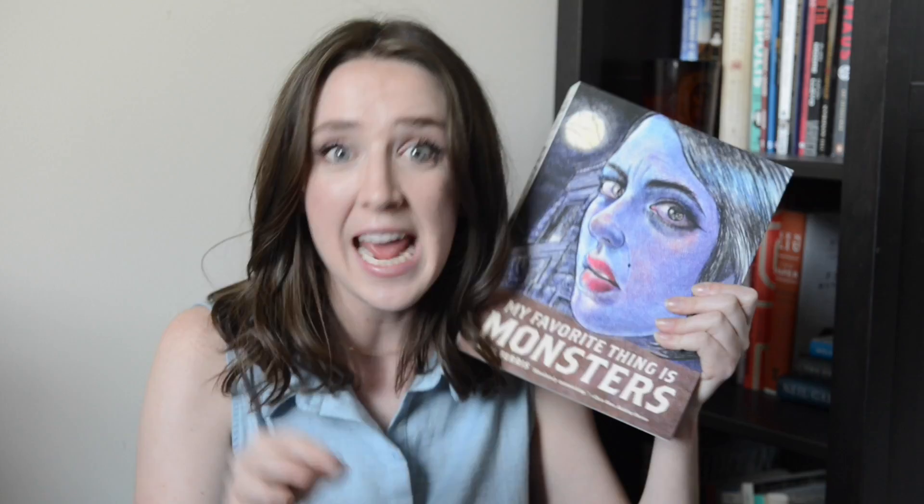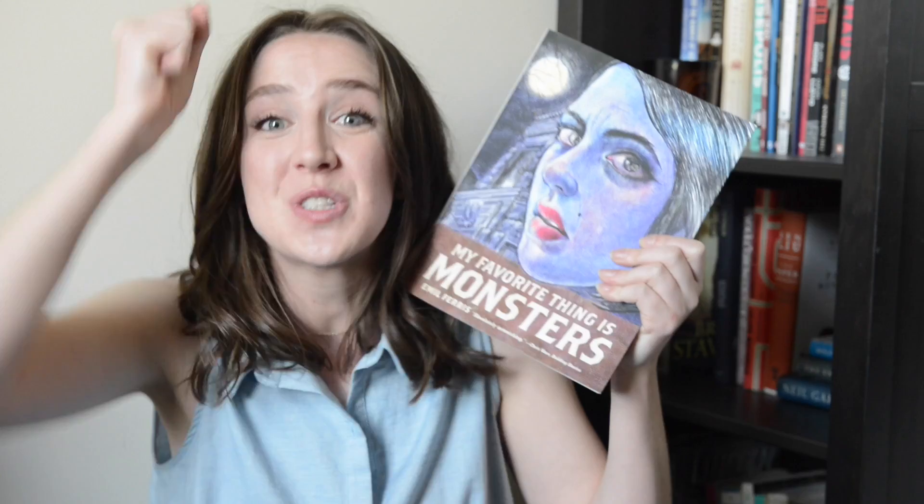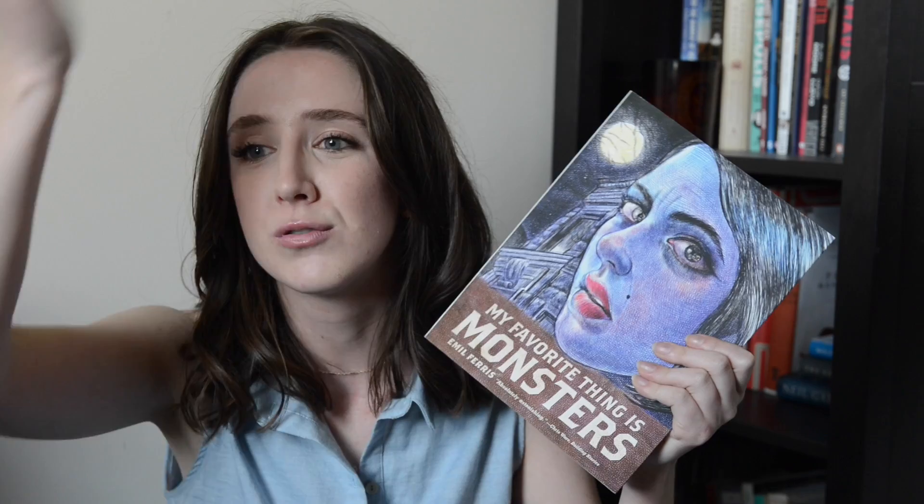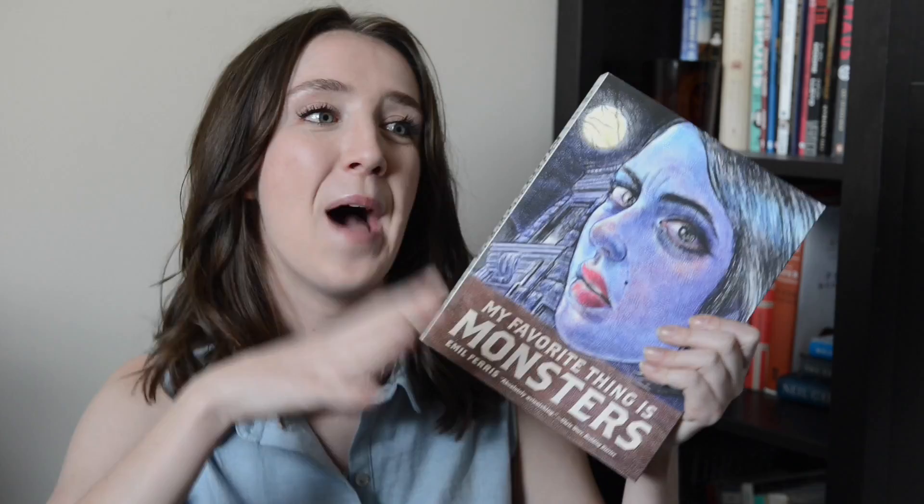I am actually rereading this — that is how much I liked it. I finished it and immediately started rereading it because it's just that good. This is now like a top three book for me. I still have a hard time articulating into words how incredible I think this book is and how brilliant I think Ferris is. I'm just so excited for more. Thanks so much for watching — if you like this video give it a thumbs up, hit subscribe to see more, and I will see you next time.